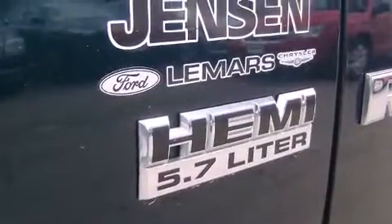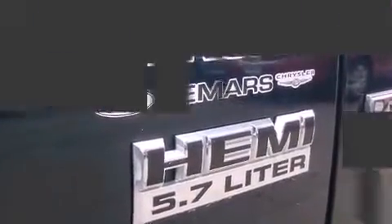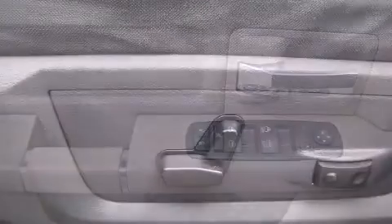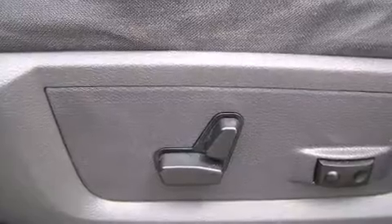Top features include air conditioning, a tachometer, variably intermittent wipers, a rear step bumper, a front bench seat, power door mirrors and heated door mirrors, and power windows.